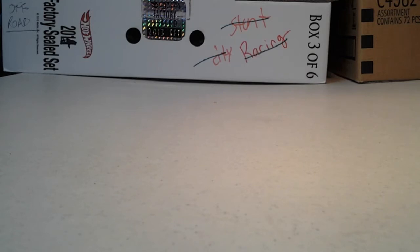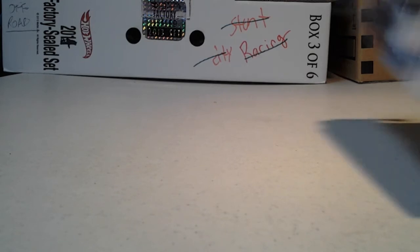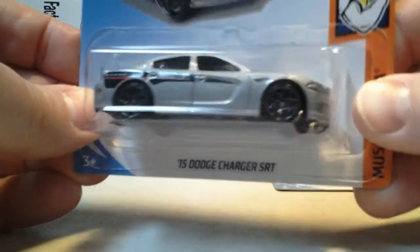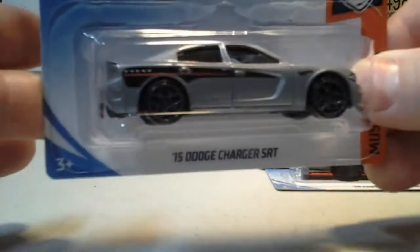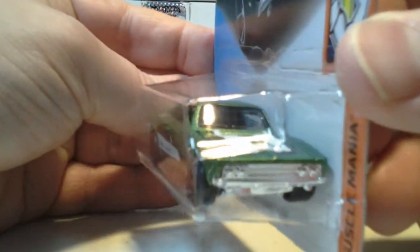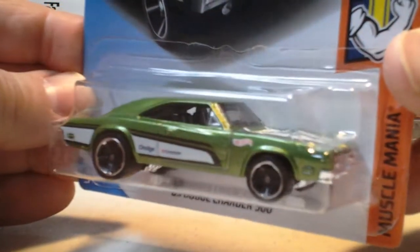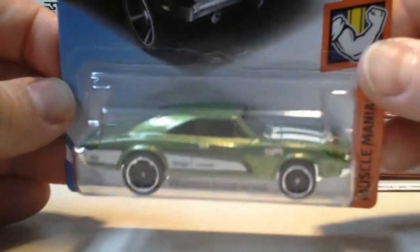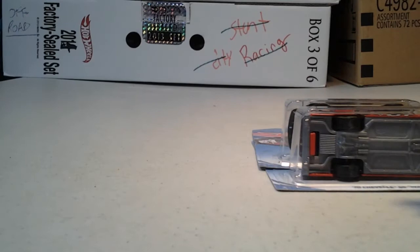Next we have a couple from the D case. The 15 Dodge Charger SRT in grey. And we have a 69 Dodge Charger 500 in green. Can't go wrong with the Charger — 69 Charger at that.